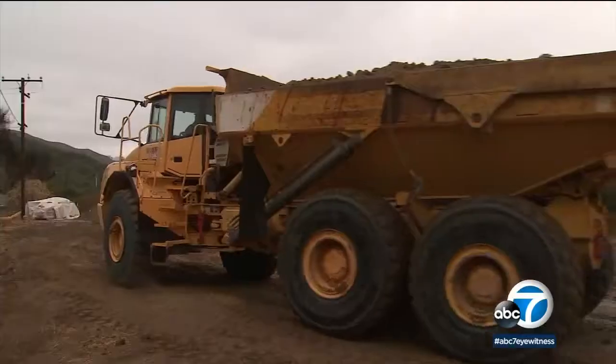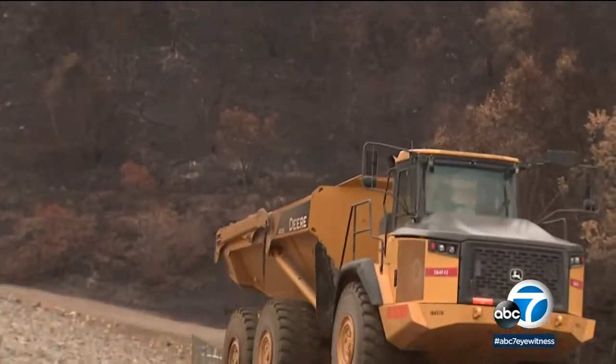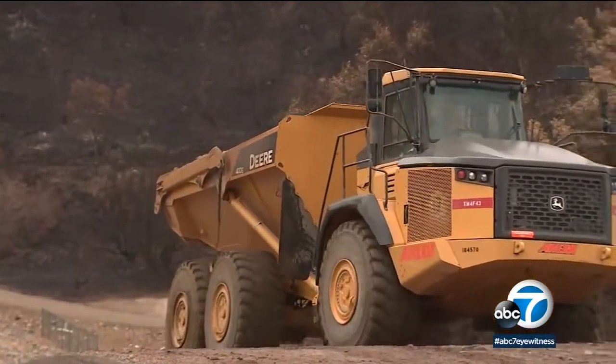Earlier today, we caught Ventura Public Works also trying to get ahead of the storm. Crews cleared out one of the debris basins, adding about 20 to 25 percent to capacity. We have a little bit of a sponge here. It can absorb some of this runoff, but once it reaches the saturation point, things are going to start to move.